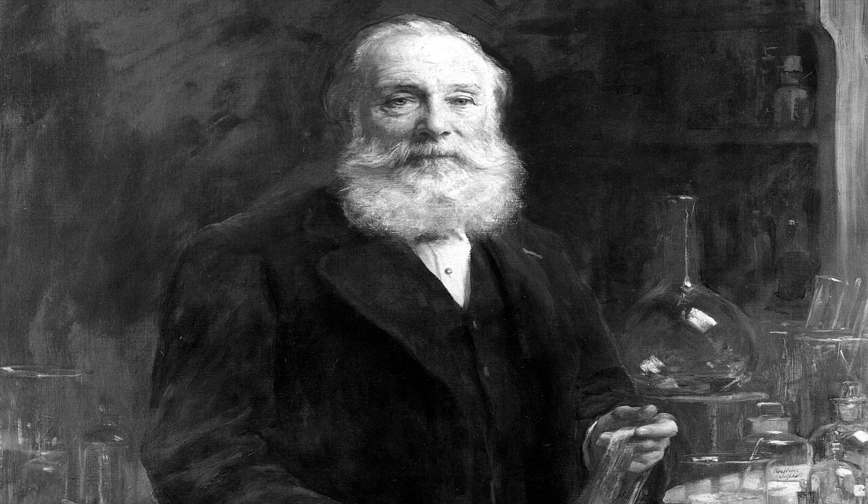Today, most dyes you find in clothes are synthetic, and they come in every single color imaginable. And all these colors that stain our t-shirts, pants, dresses, and socks can be traced back to one accident in 1856.